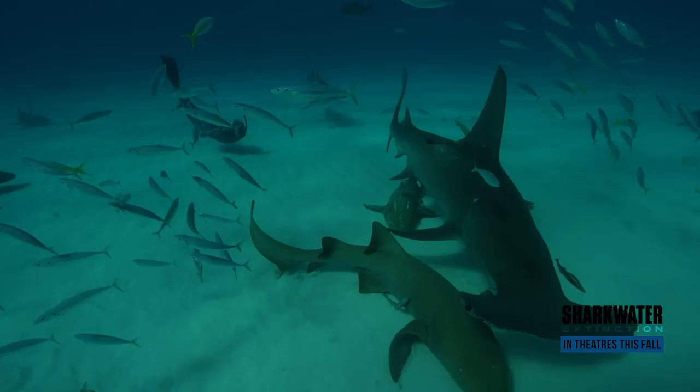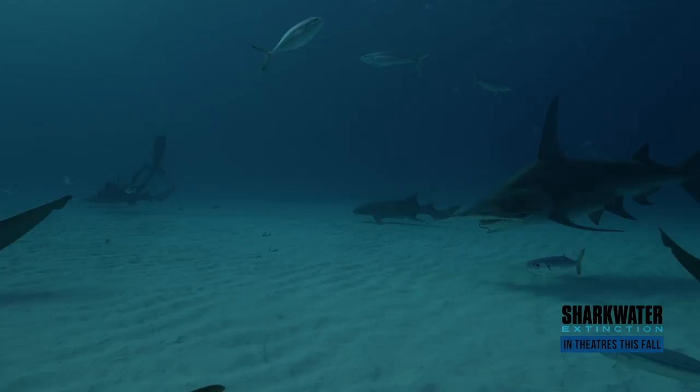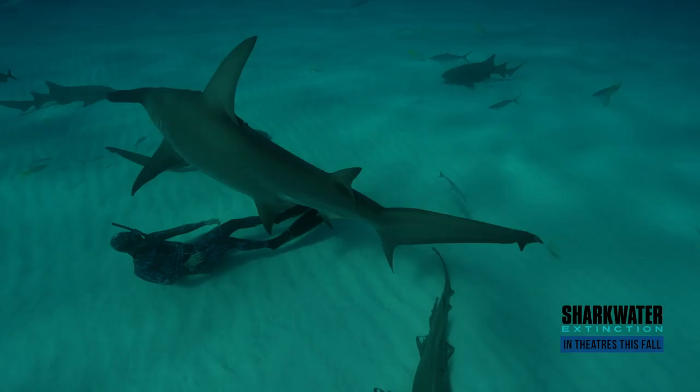They migrate across very far distances, and they aggregate in very special places around the world — places that are special to us and special to Rob, and obviously very special to sharks. Cocos, Malpelo, Galapagos — all places that Rob filmed and that are featured in Sharkwater Extinction.